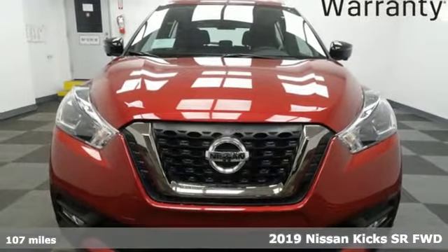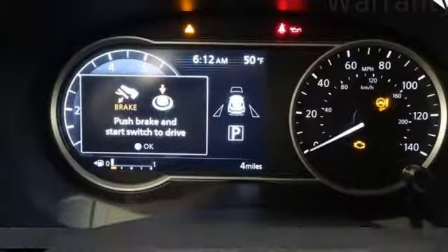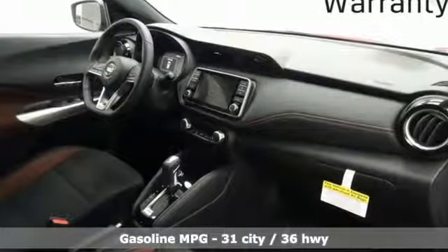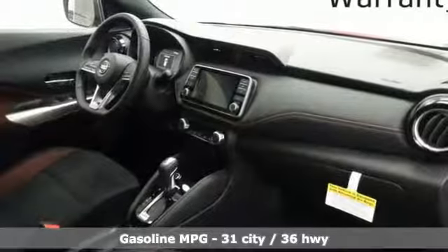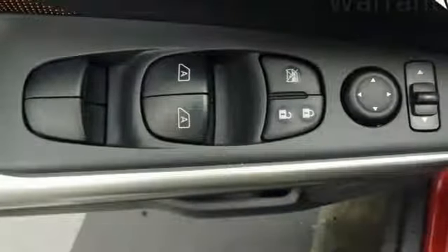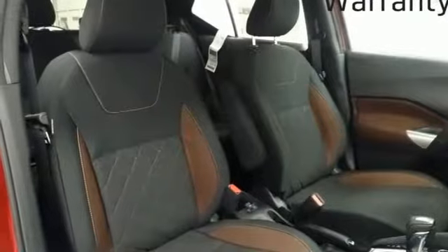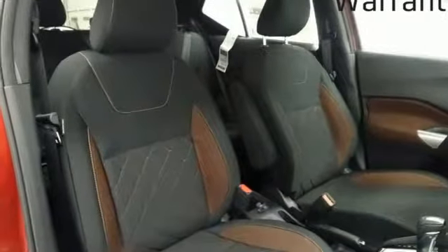A great vehicle is comprised of great features like these: inline four-cylinder engine, front heated bucket seats, streaming audio, configurable instrument gauges, manual tilting steering column, power heated mirrors, external memory control, aluminum wheels, doors and push-button start proximity key, and continuously variable automatic transmission.